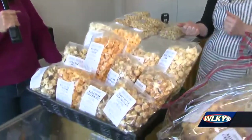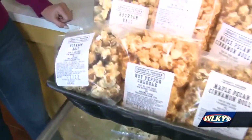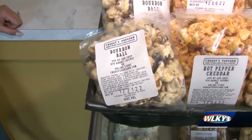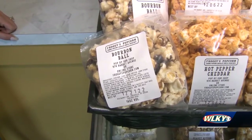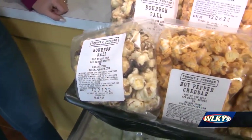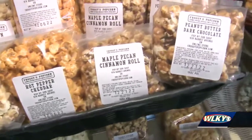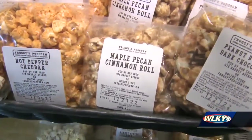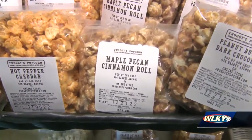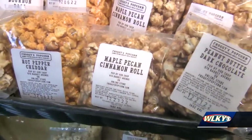Our bourbon ball popcorn we did around the holidays last year, and now we're able to keep it all year round because of the temperature in here and the chocolate melting and all that. And then a brand new flavor is the maple pecan cinnamon roll. It is one of my new favorites — it's maple cinnamon roll caramel popcorn with pecans.